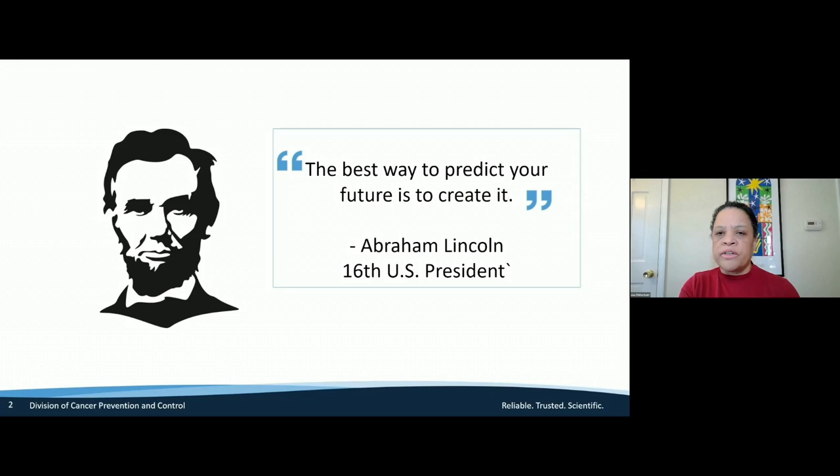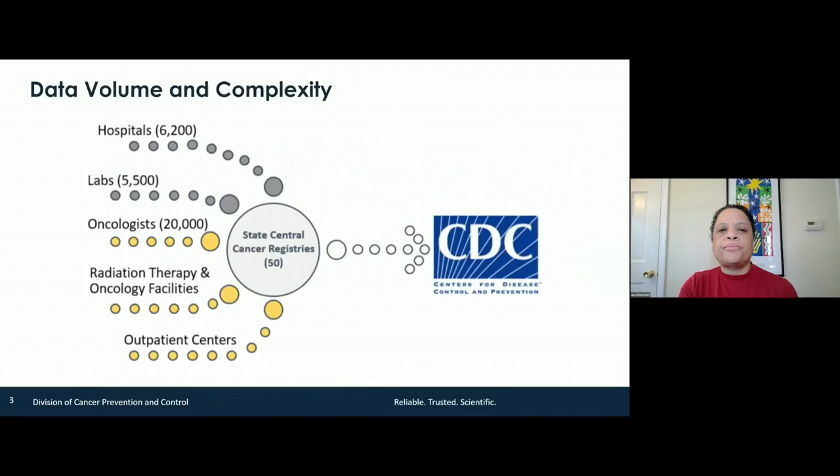Abraham Lincoln said that the best way to predict your future is to create it. So at CDC, this is what we've been doing since 1992, when the National Program of Cancer Registries was authorized by Congress. Data volume and complexity for cancer registration is really where we started at CDC.